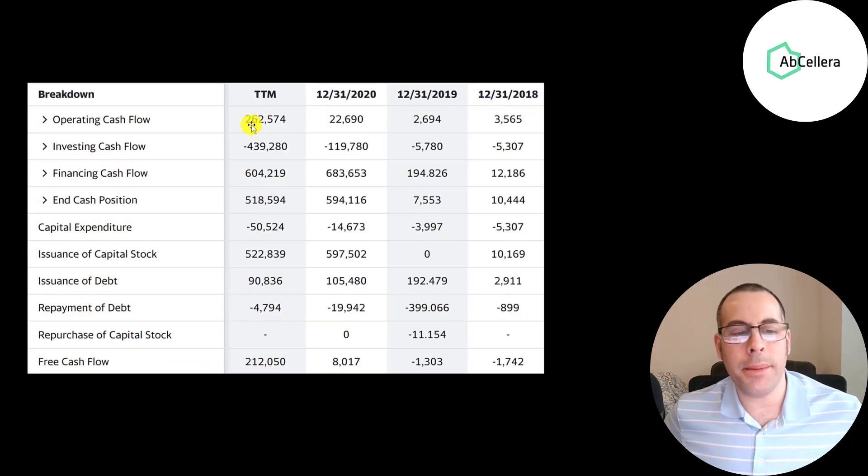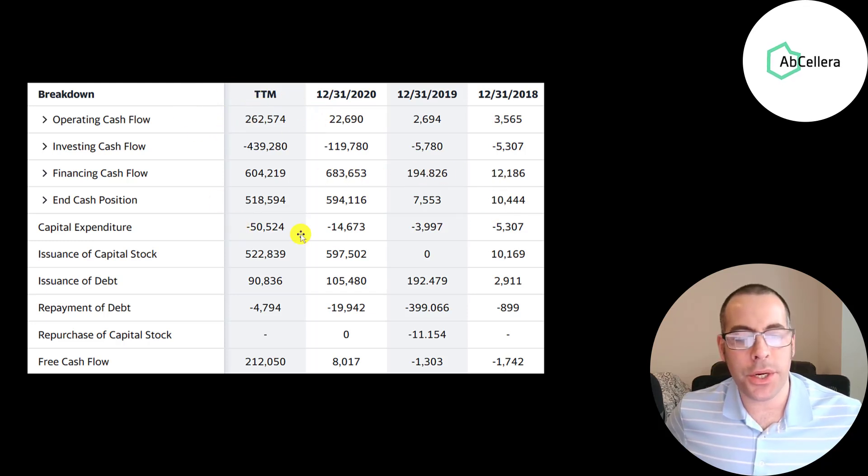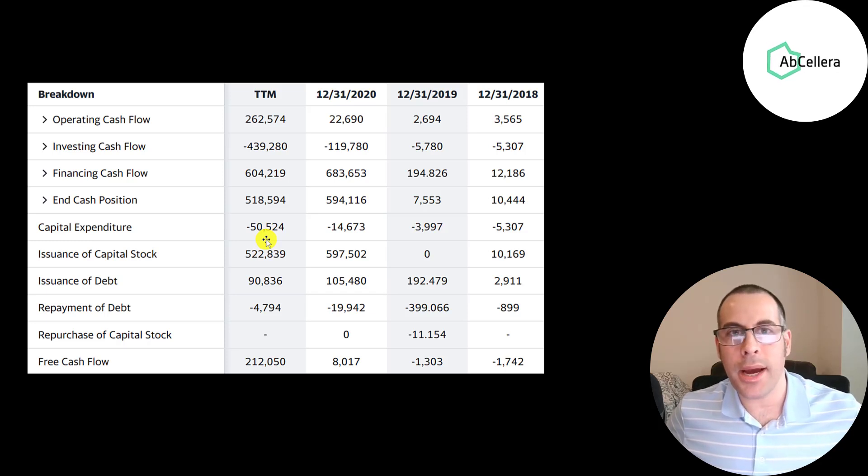Looking at the statement of cash flows: the top line is operating cash flow, which shows how much cash the company generates from its operational business — $263 million in the trailing 12 months. Then you have capital expenditures, which are investments in property, plant, and equipment. A biotech company doesn't usually have too much capex; manufacturing and mining companies tend to have a lot because they buy warehouses, expensive machinery. When you invest in a company in the medical field, a lot of the expenses are in human capital, not fixed assets.